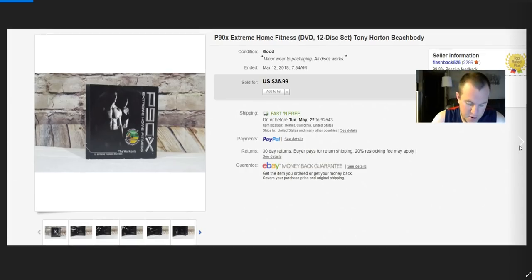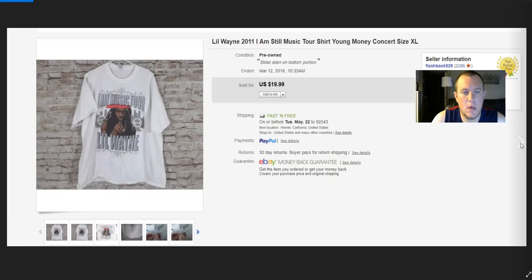P90X sold for $37 — paid $10 for that. Lil Wayne music tour shirt — took a best offer of $16. It had some staining. I paid $0.50 for it. I usually pick up band shirts, especially vintage ones, and list them at $20 or best offer. I'll take a best offer anywhere from $13 on up.